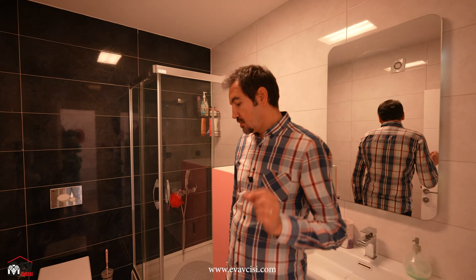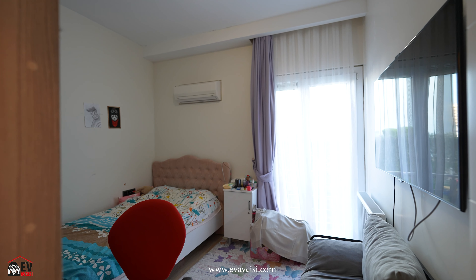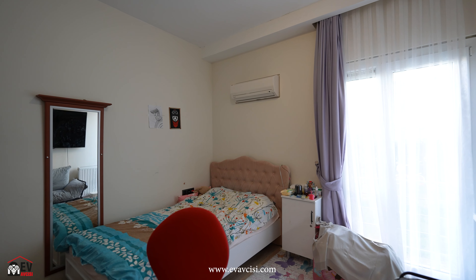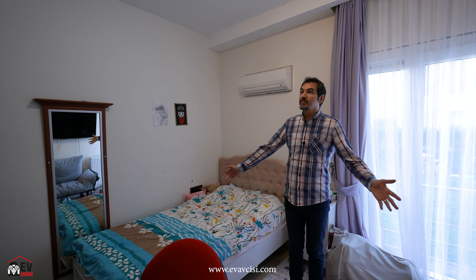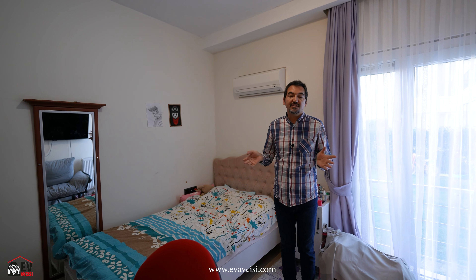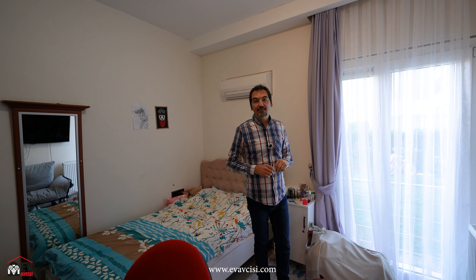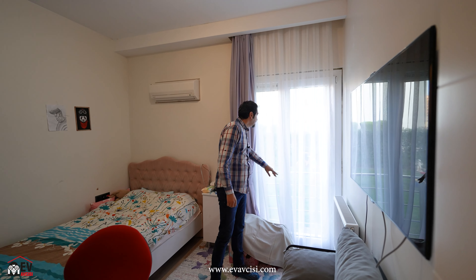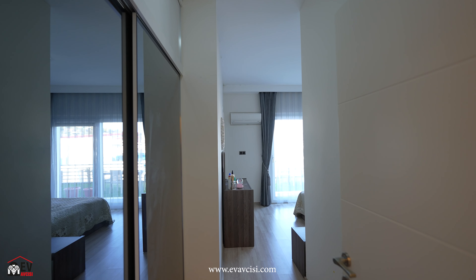İkinci yatak odamıza geçiyoruz. Burada genç bir kızımız yaşıyor. Burası 11 metrekare büyüklüğünde; Kuşadası'nda 9-10 metrekareyi geçen odalar gayet yüksek standartta sayılır. Yine aynı şekilde Fransız balkonu var; dışarıyla irtibat kesilmiş ama arzu ederseniz açabilirsiniz.